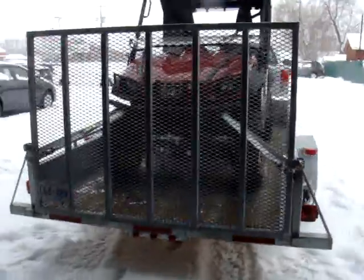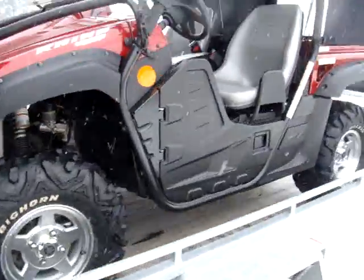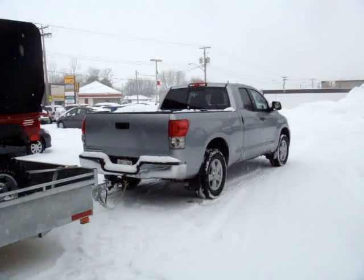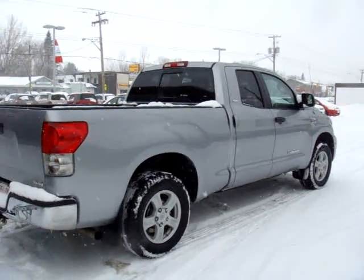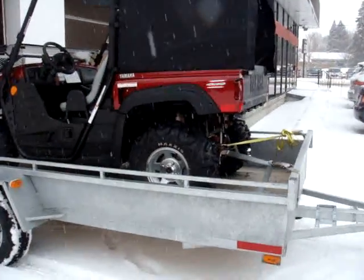The only challenge with this one is the ramp — it's kind of heavy when you go to drop it. Other than that, it works like a charm. And there's nothing better to tow it with than a 2009 Toyota Tundra with a 5.7 liter, 380 horsepower engine. Works real nice with this trailer.